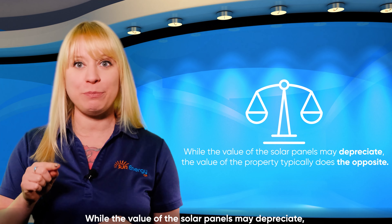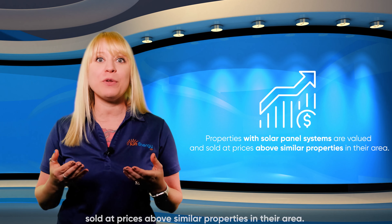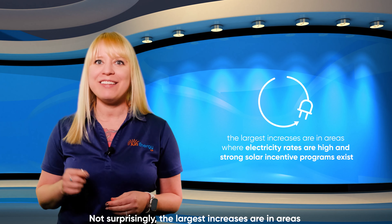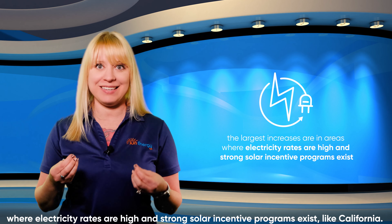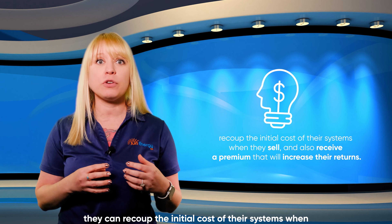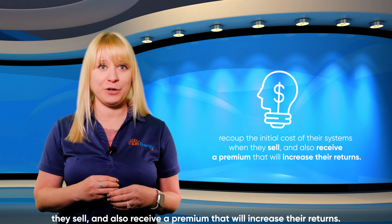While the value of the solar panels may depreciate, the value of the property typically does the opposite. Properties with solar panel systems are valued and sold at prices above similar properties in their area. Not surprisingly, the largest increases are in areas where electricity rates are high and strong solar incentive programs exist, like California. All of this is great news for property owners with solar panels. They can recoup the initial cost of their systems when they sell and receive a premium that will increase their returns.